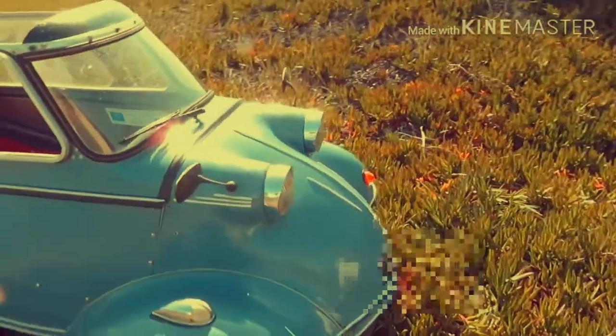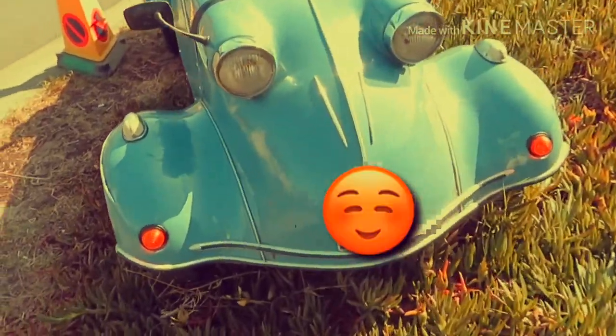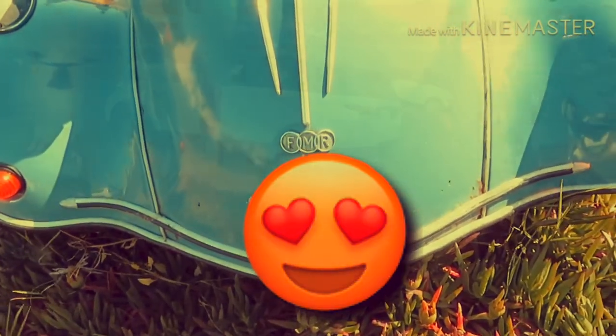Late 60s — taken over by Auto Union and then taken over by Audi. I know it's an NSU but the badge says FMR — I'll have to look that up.